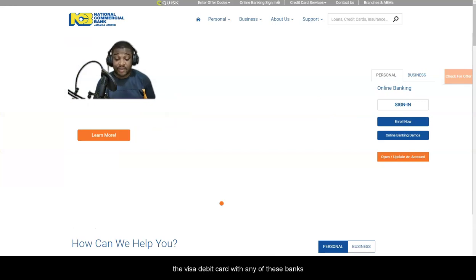The easiest way to deposit into a broker is by using a payment processor such as Skrill. Sadly, Skrill is no longer accepting Jamaican forex traders. If you already had a Skrill account verified before they stopped accepting Jamaican clients, you're good to go. But if not, they're no longer accepting us.